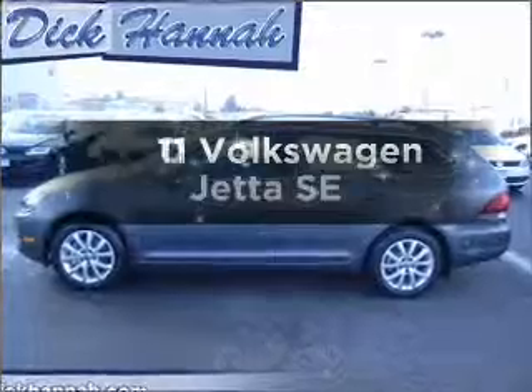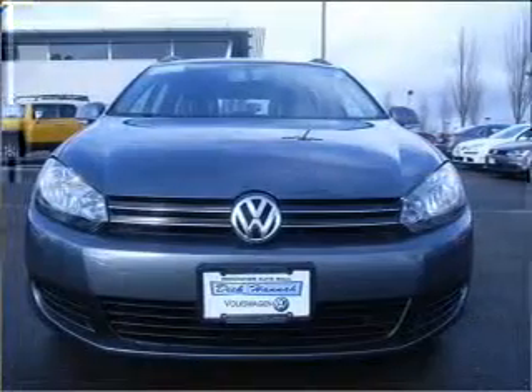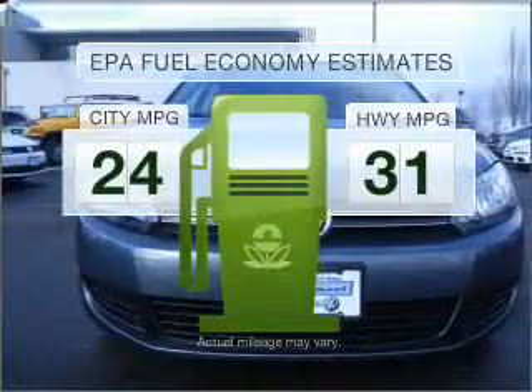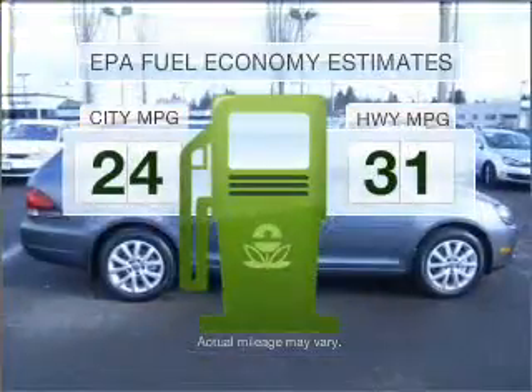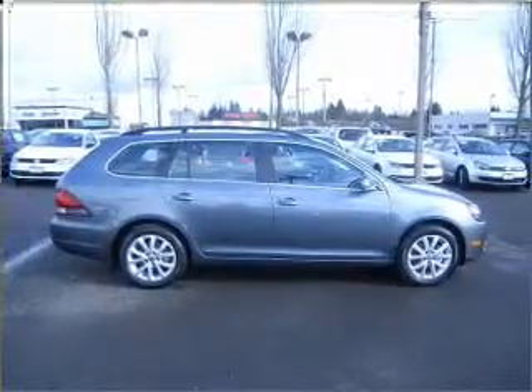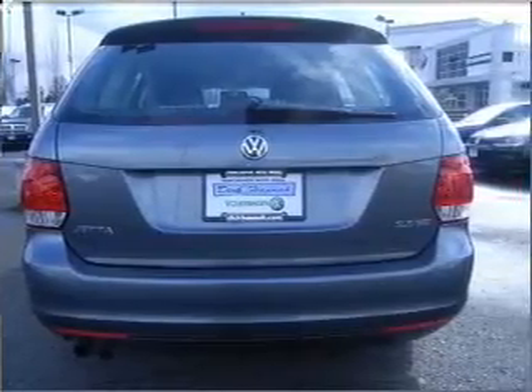The 2011 Volkswagen Jetta. If you're looking for an automobile with great attributes, look no further. Run all over town and back to home again without worrying about filling up when driving this fuel-efficient ride. With a reliable engine that responds smoothly to its 6-speed automatic transmission, the anti-lock braking system will help deliver you safely to your destination.